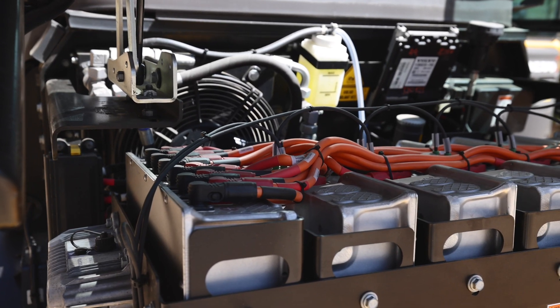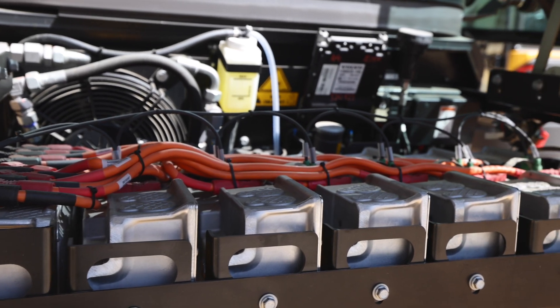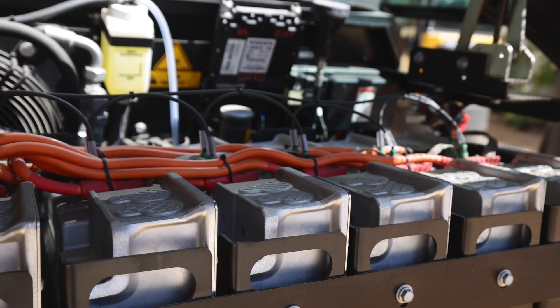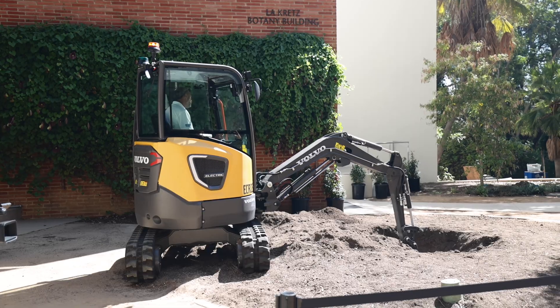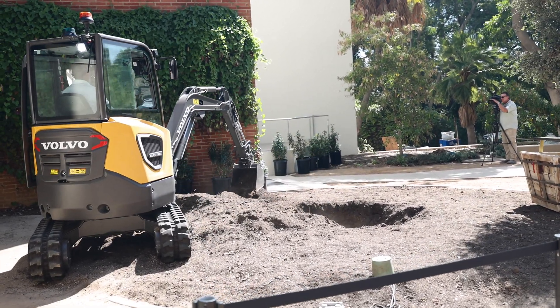In terms of the batteries themselves at the heart of these Volvo machines, Volvo has implemented batteries with capacities ranging from 16 kilowatt hours all the way up to 40 kilowatt hours. Volvo has been developing these electric machines to provide identical performance to their diesel-powered counterparts, and as attested to by customers and operators who have been putting these machines through the ringer in the field over the last two years, these machines do deliver on that promise.